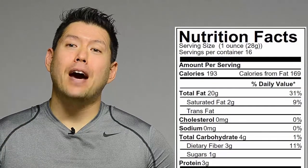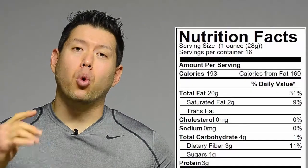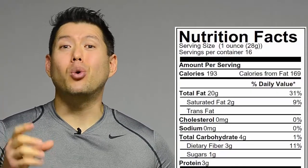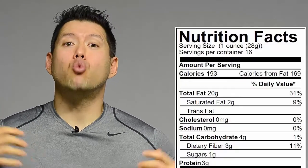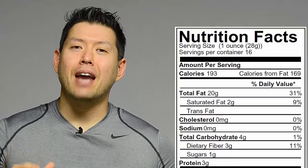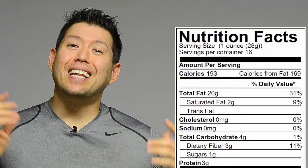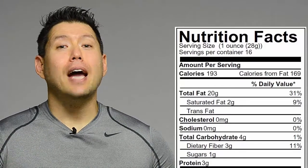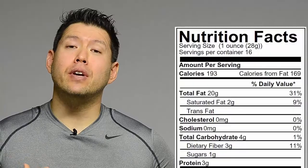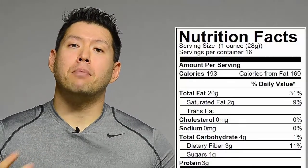A lot of times manufacturers will put a really small serving size so that you think you're getting fewer calories than you actually are. One of the worst examples used to be soda — they used to have the serving size as two or two and a half per can, which is ridiculous because who's going to drink half a can and save the other half? They've changed it, but not every product has. So be careful: look at the serving size, and if you're getting more than one serving, multiply all the numbers — calories, fats, protein, everything.